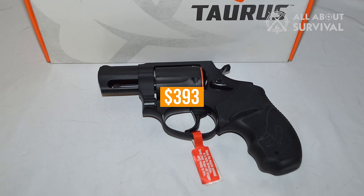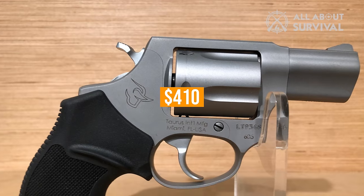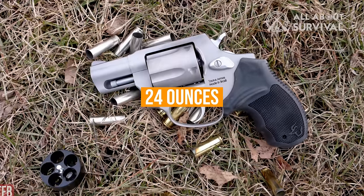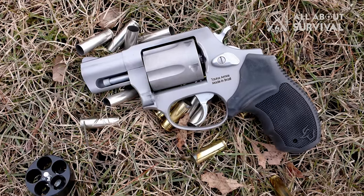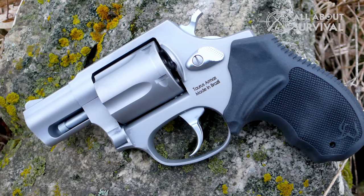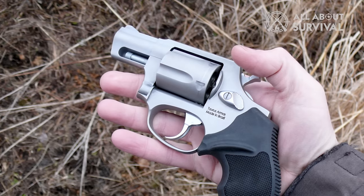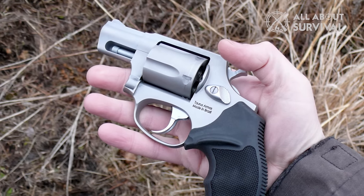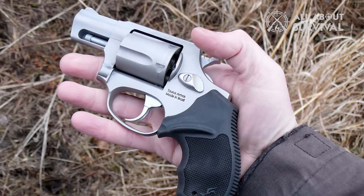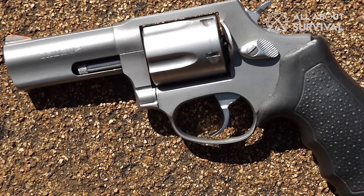MSRP is $393 for the matte black finish and $410 for stainless, but you can shave about $100 off the top at stores. At 28 ounces unloaded, they're a tad heavier than other snubbies, but anyone who has ever fired a snubby knows that lightweight translates to heavier snap. Is it a Colt Python? No — it's a working-class .38 Special Revolver for concealed carry. It's available in a great many stores, runs reliably, and doesn't cost too much. That makes it a great gun.